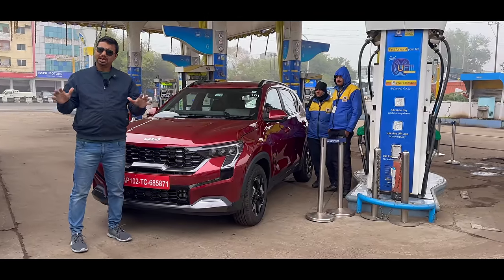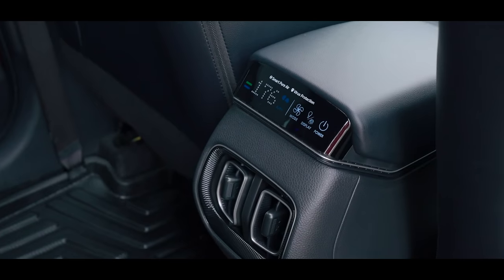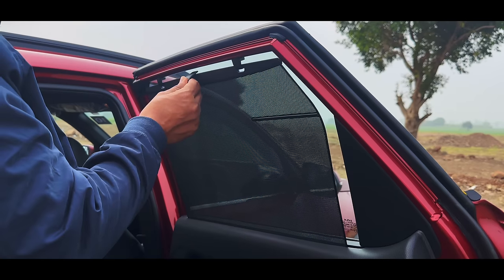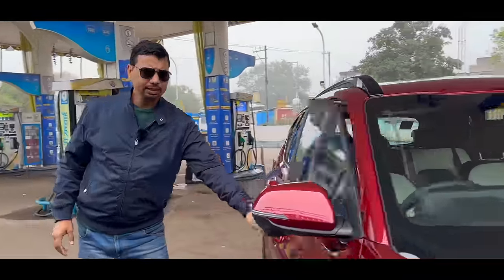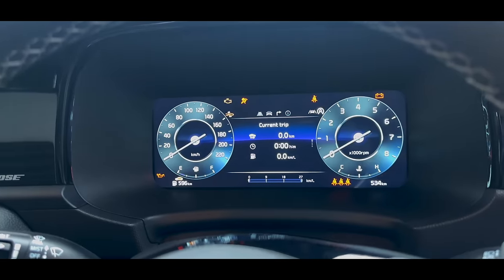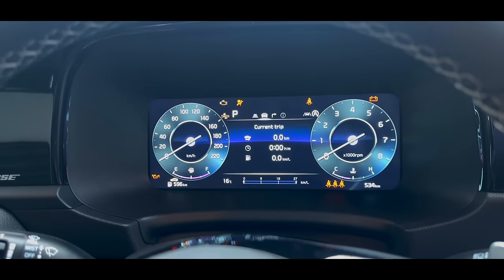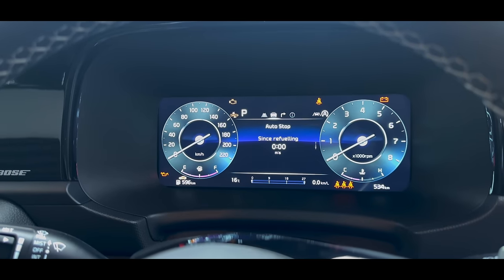There are a lot of new features added. This car has a full tank. Before I show you the odometer, the odo reads about 534. The front trip meter is at zero and the last reset is zero.